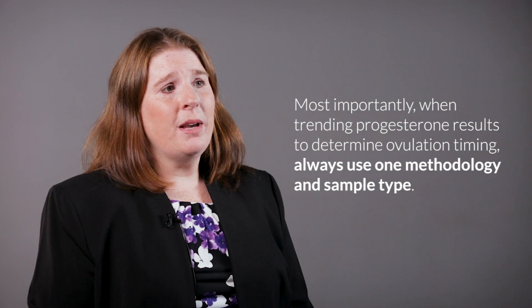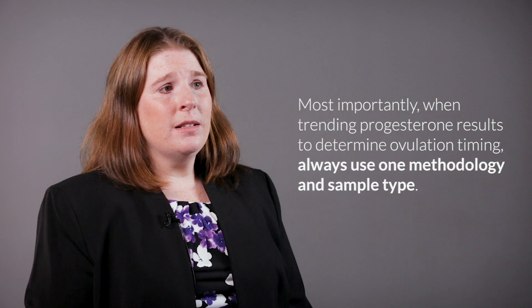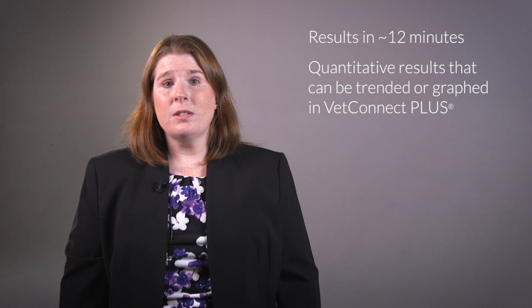When serially testing progesterone concentrations, it is important to always use one methodology and sample type to assure the most accurate trend. Catalyst Progesterone offers a point-of-care test with results in about 12 minutes that can be run in-house on your Catalyst chemistry analyzer, with quantitative results that enable serial evaluation of progesterone concentrations with VetConnect Plus trending and graphing.